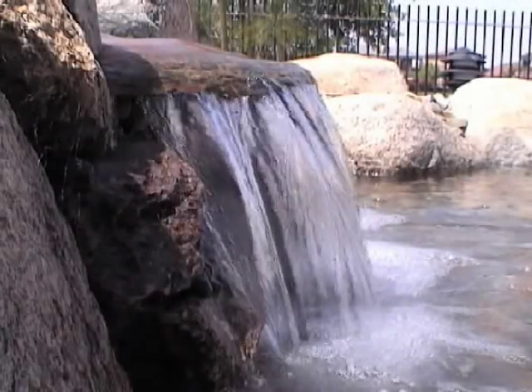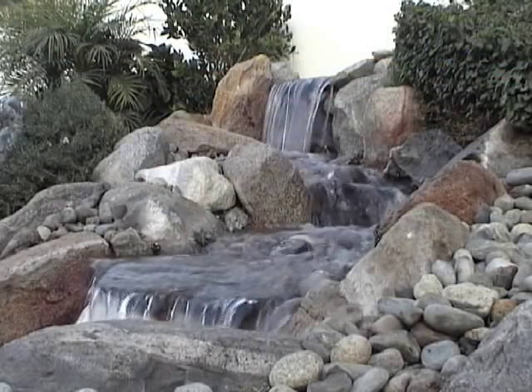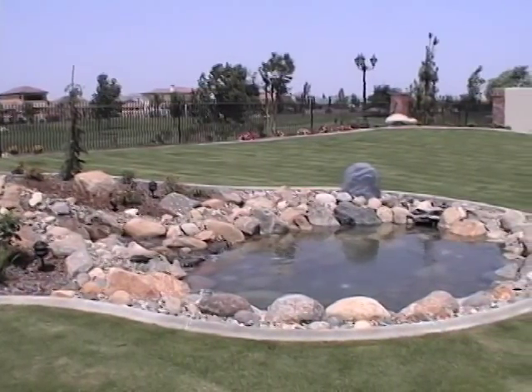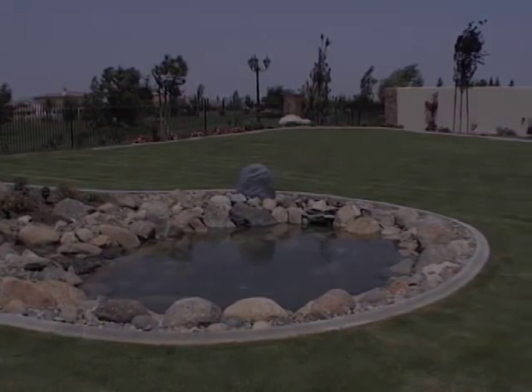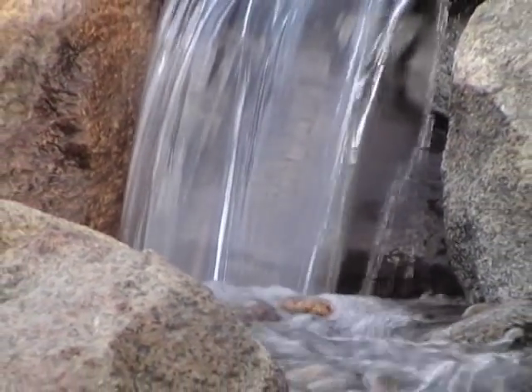Step into a water world wonderland with custom-designed waterfalls, streams, brooks and ponds from Ray Lara. Nothing transforms our space like the gentle, calm, soothing sounds of water.